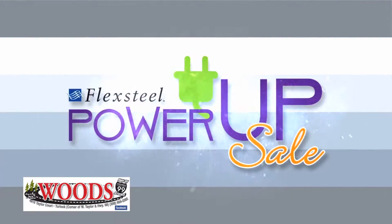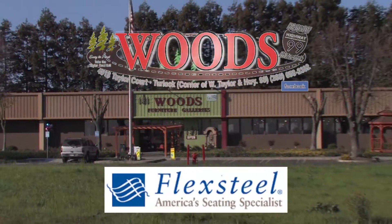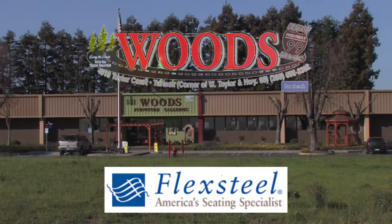All at our lowest prices ever. Power up your savings during FlexSteel's Power-Up Reclining Sale. Woods Furniture at the Taylor Road exit off Highway 99 in Turlock.